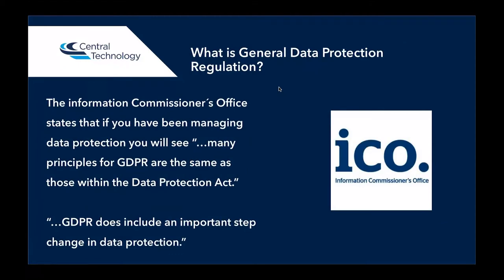So what is GDPR, or General Data Protection Regulation? The ICO, the Information Commissioner's Office, state that if you have been managing data protection, you will see many principles of GDPR are the same as those within the Data Protection Act, which we've been talking about for a long time. GDPR does include an important step change in data protection, because it revolves around the regulation now as well, ensuring that businesses are having to become compliant with that data protection.